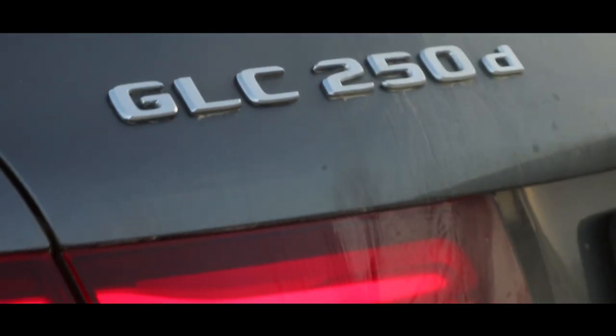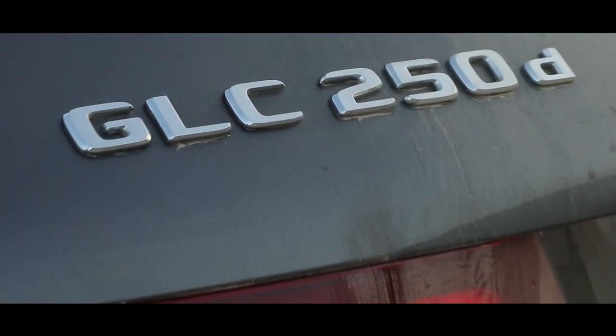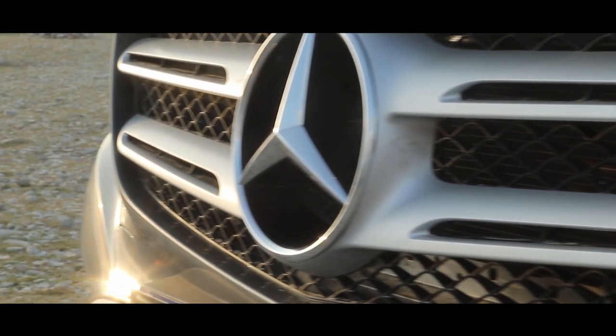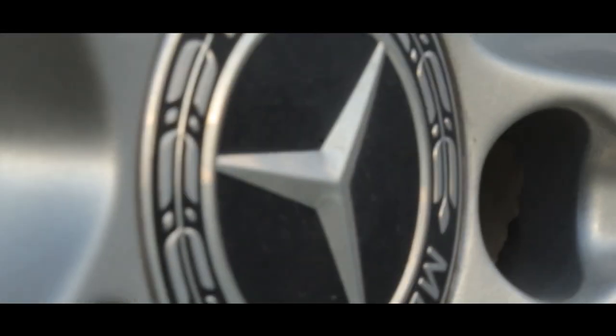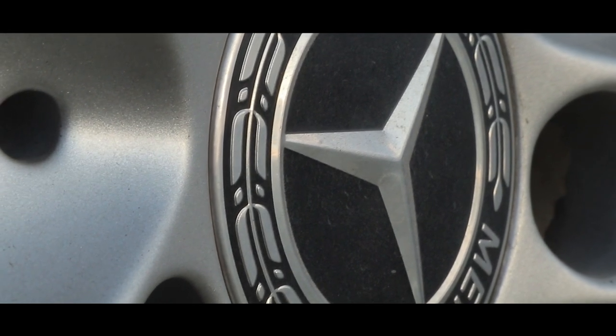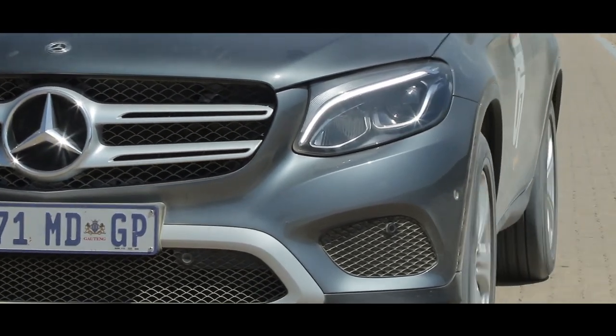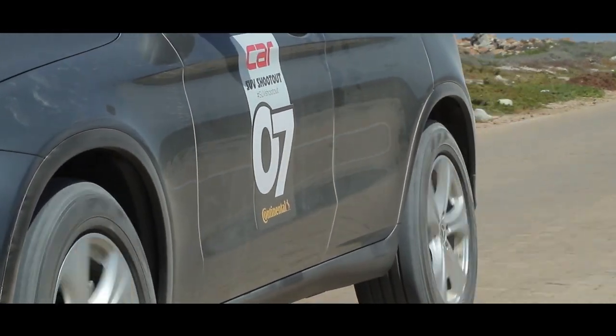The GLC is actually the oldest car of the midsize arrivals here today. It's underpinned by the same platform as the C-Class, albeit with a few modifications for its SUV application. It features a 2.1-liter turbo diesel engine, which makes it feel quite brisk. On the road, the GLC feels fantastic — it's very composed, very car-like to drive. Get onto rutted roads, however, and things begin to go a little bit awry.